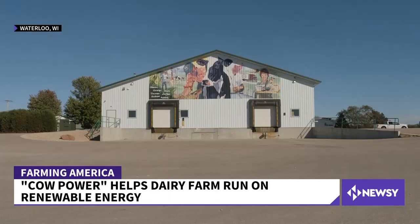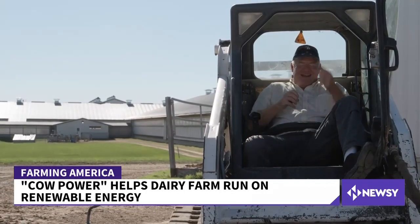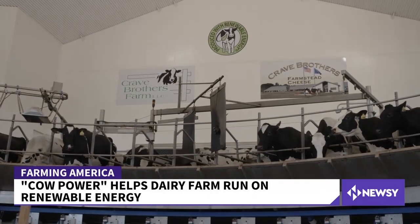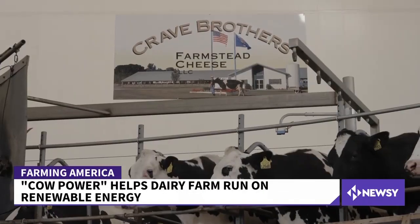Crave Brothers Farmstead Cheese is a family farm. Bump into any of the four founding brothers and they'll tell you they're the best or smartest one. But no matter who takes the top spot, Charles, George, Thomas and Mark Crave have collectively built a business the entire dairy industry wants to emulate.